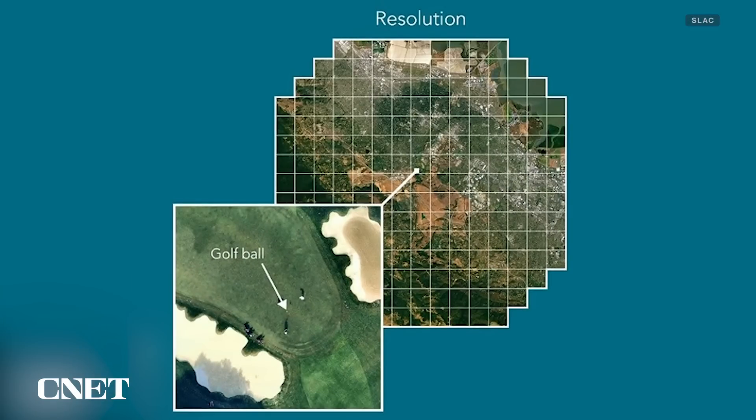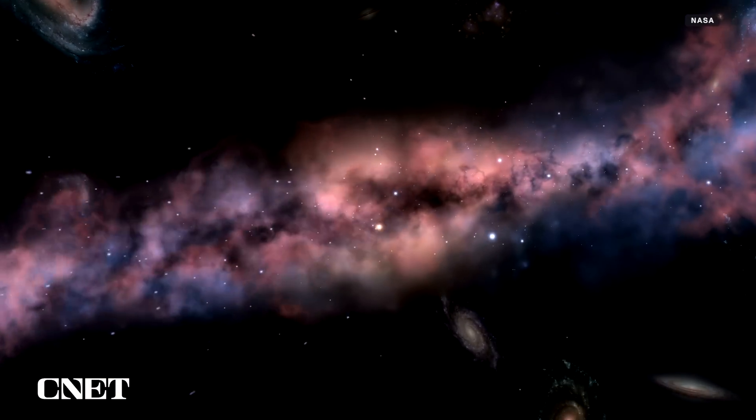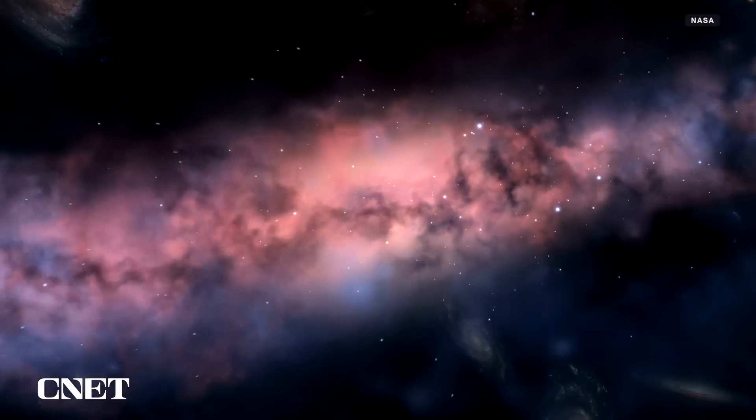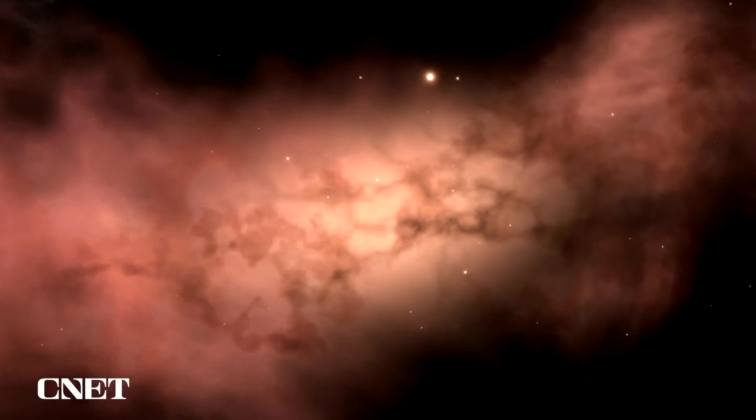And it's that clarity that scientists say will help create one of the most detailed maps of the sky we've ever seen. So detailed, in fact, they're calling it a 3D movie, one that will allow them to dive deeper into the cosmos than ever before.